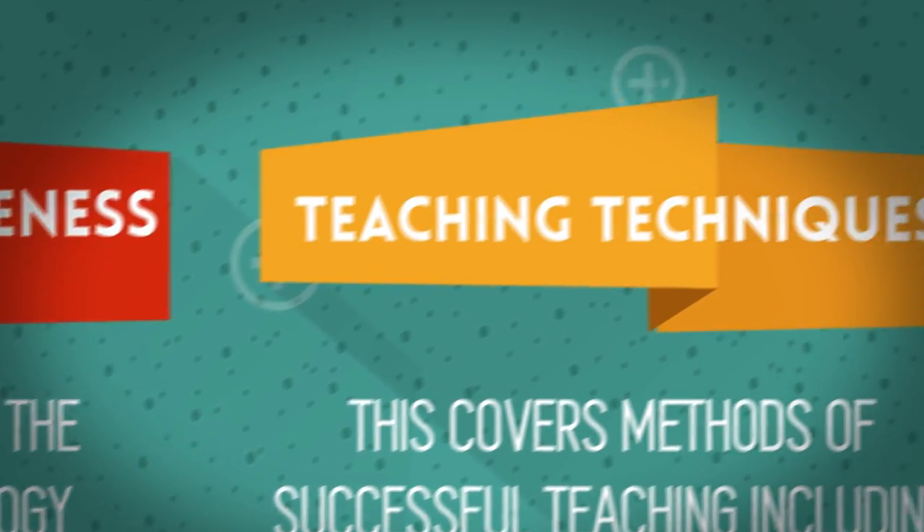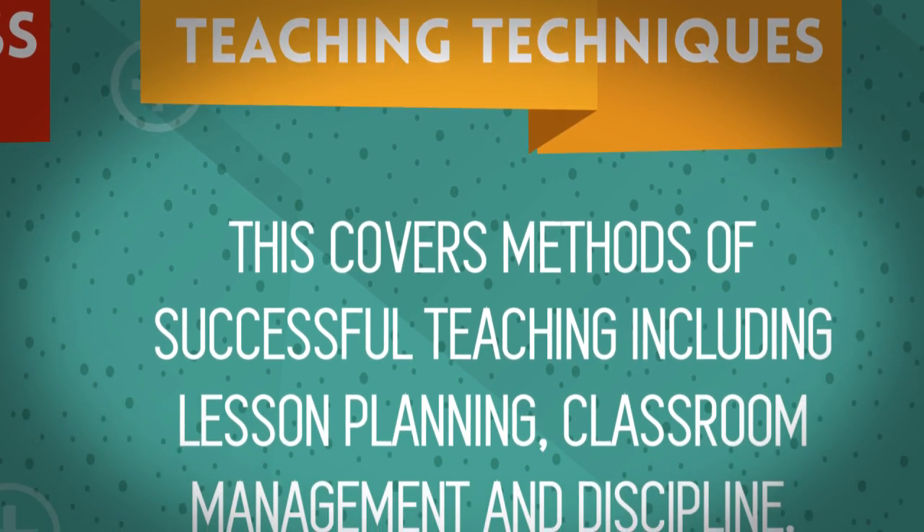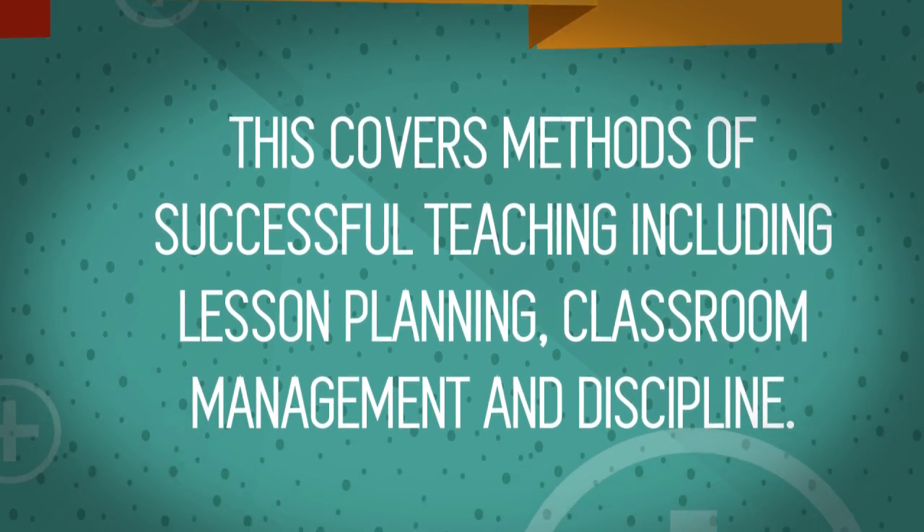Teaching techniques: this covers methods of successful teaching including lesson planning, classroom management, and discipline.